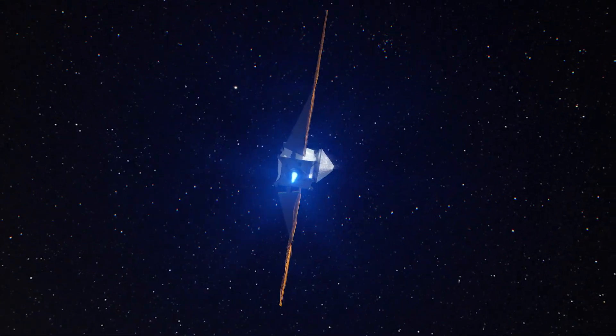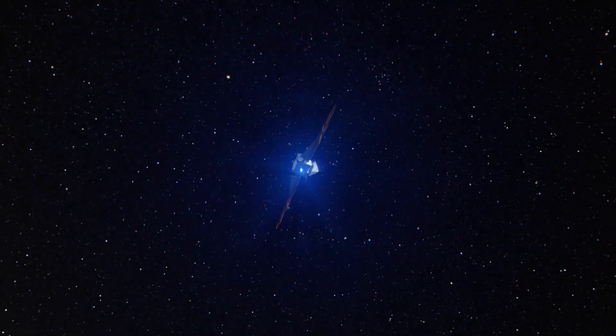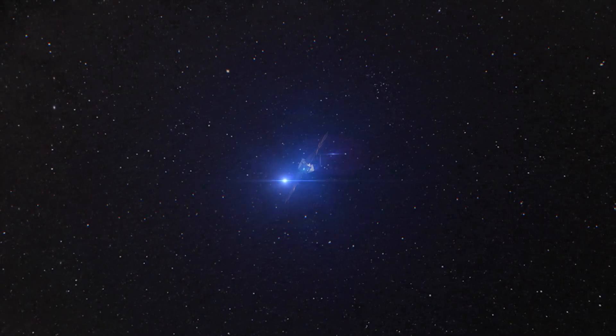Now Lucy can continue its journey, setting course for a darker region of space powered by the distant sun.